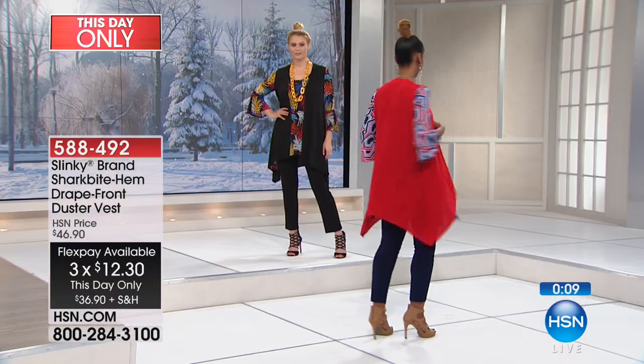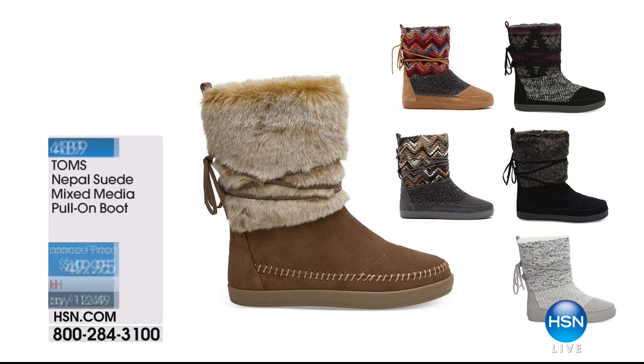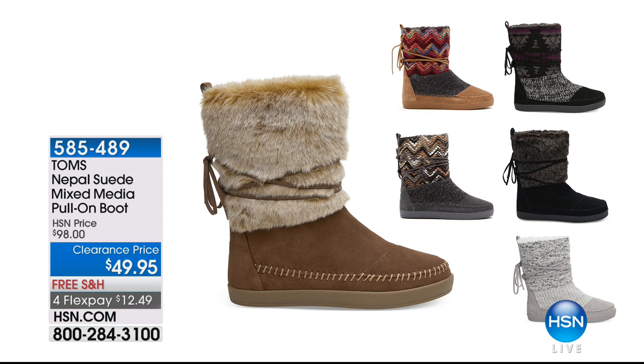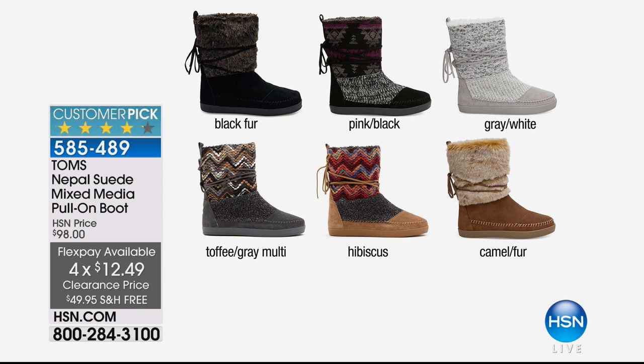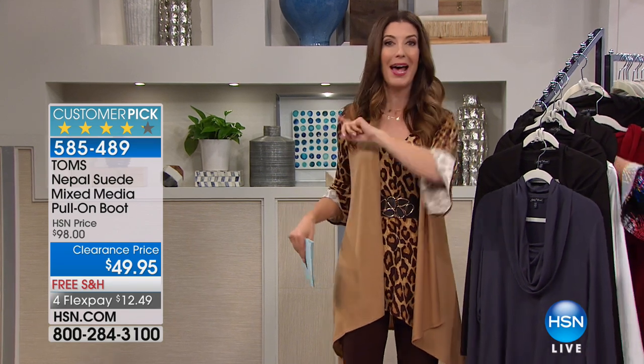Also featured today: the Toms Nepal suede mixed media pull-on boot, on clearance at fifty percent off. All shoes at HSN have free shipping. Toms has a one-for-one mission — for every pair sold, another pair is given away. Coming up next: five-in-five — super limited, super fast flash deals. You have to beat the clock or you'll totally miss out.